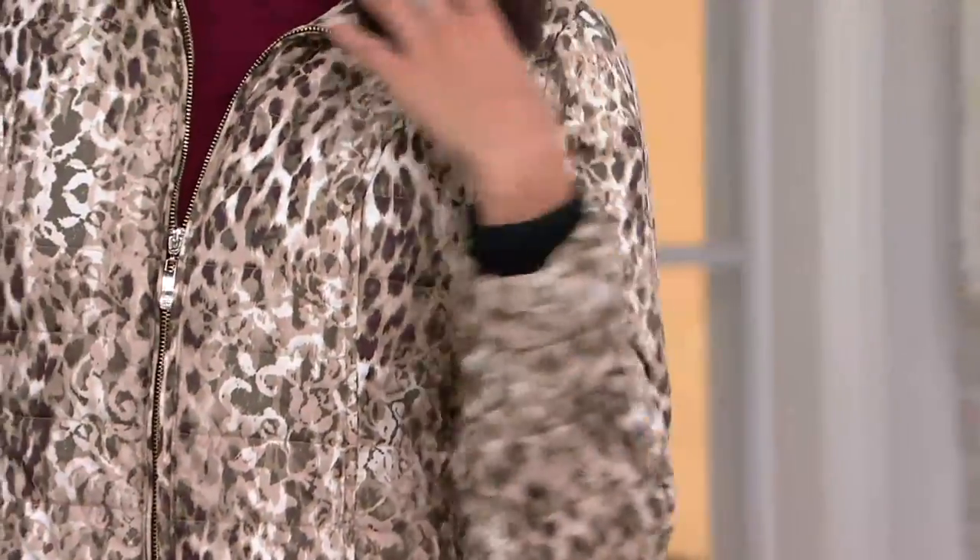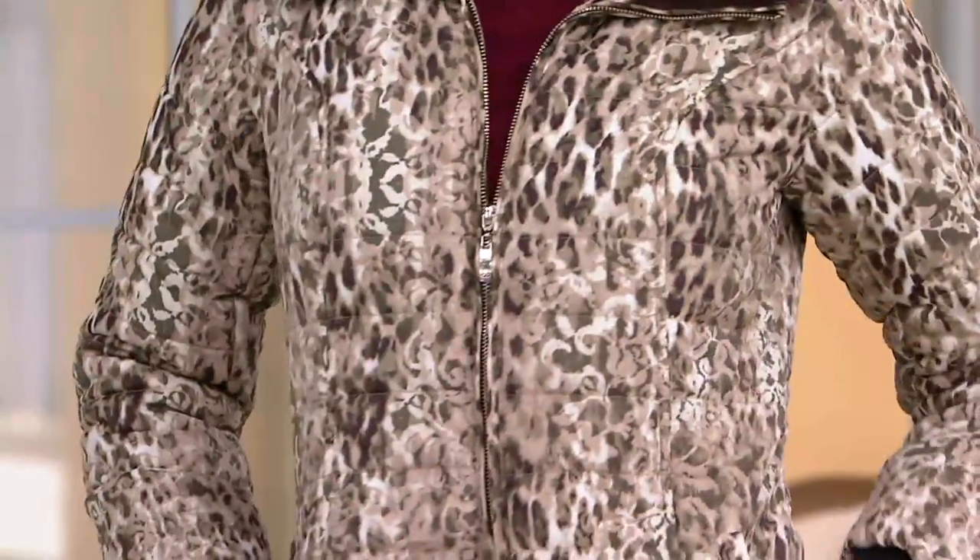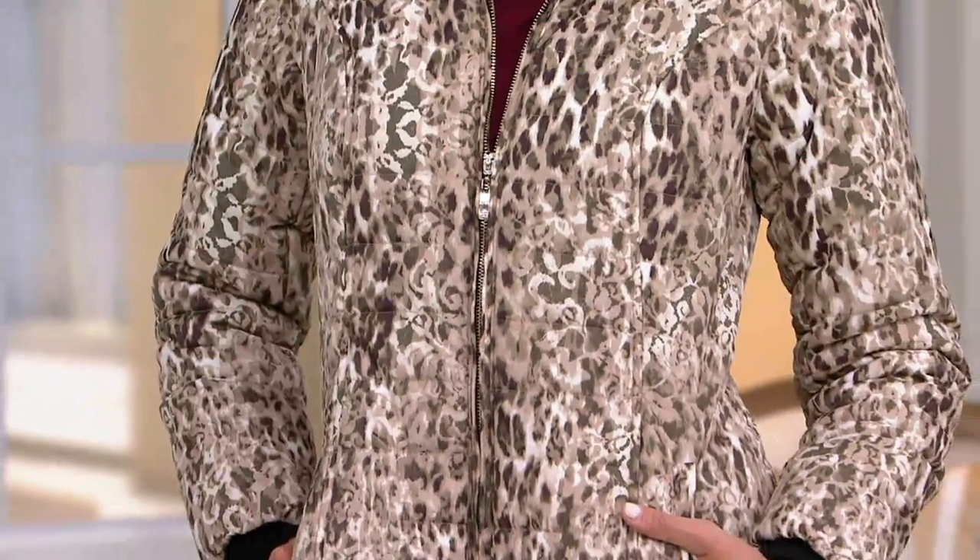This is the printed water-resistant jacket, and it features a little faux fur. Anne is wearing it in the tan, and we also have a gray option for you. This is at a 35% markdown off the QVC price.